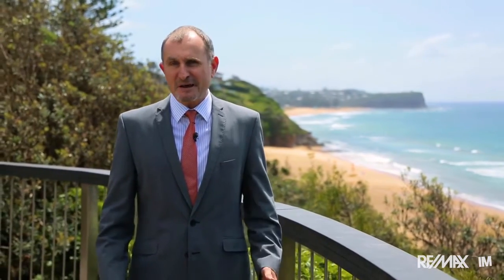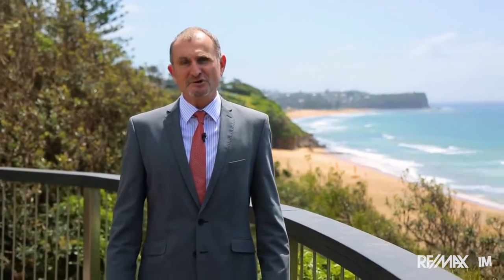With summer just about upon us I can think of no better place to set yourself up for beachside living. My name's Nick Scarfe, I'm looking forward to showing you through — you'll find all my details at myagent.com.au.